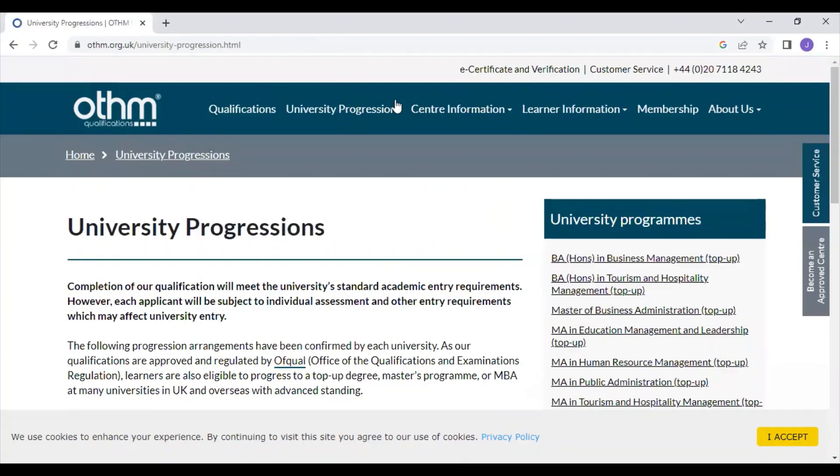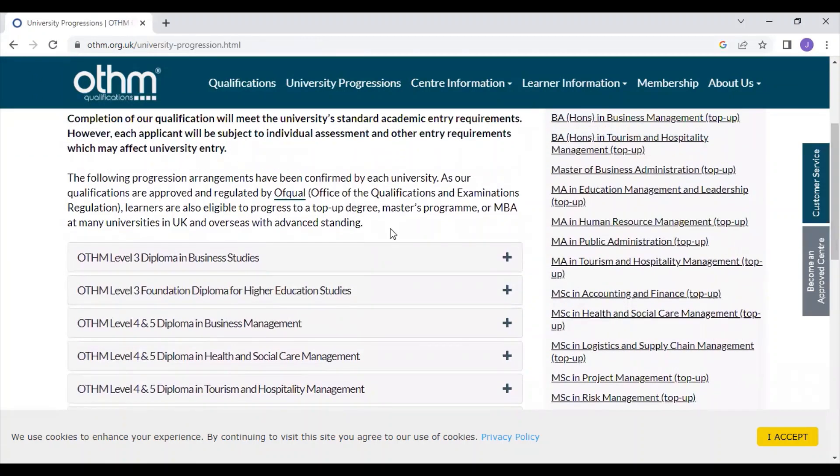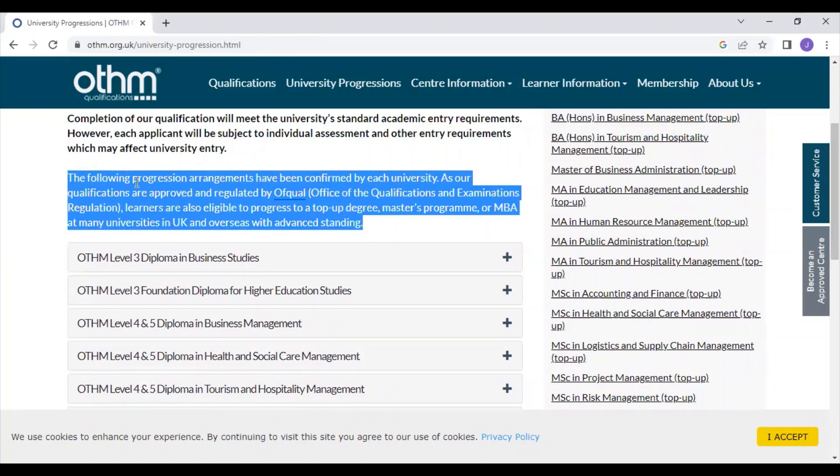With this OTHM diploma you can also apply for a master's program in the UK. The following progression arrangements have been confirmed by each university, as OTHM qualifications are approved and regulated by OFQUAL — an examination body in the UK. Learners are eligible to progress to top-up degrees, master's programs, or MBA at many universities in the UK and overseas with advanced standing. This diploma can be completed within three months with proper guidance.